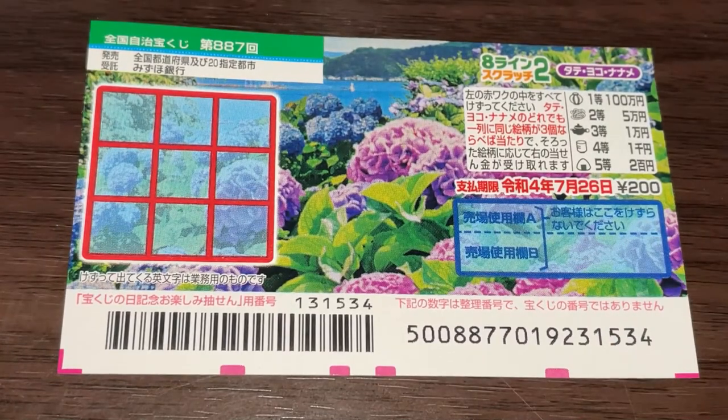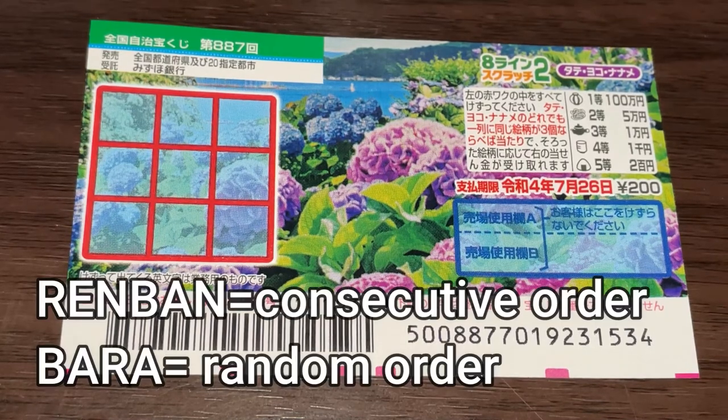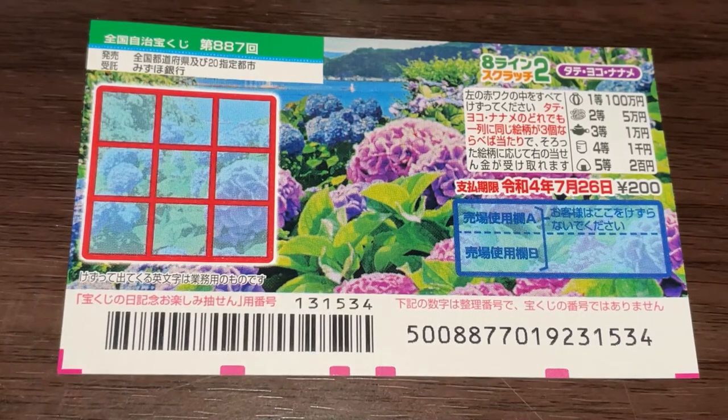If you just want one ticket, this is what you say to the person working at the Takarakuji booth. Say the name of the ticket or point to the ticket, then say 'Ichimai onegaishimasu,' which means one ticket. The staff will ask you either renban, which is consecutive order, or bara. I usually choose bara, which is random order — it doesn't matter. I just buy a new ticket to demonstrate how to play this game.